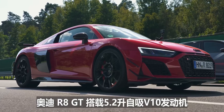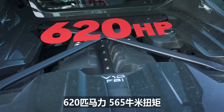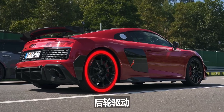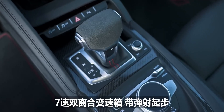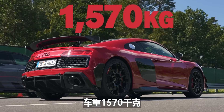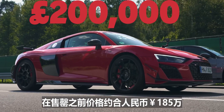The Audi R8 GT is powered by a 5.2-litre naturally-aspirated V10 that puts out 620 horsepower and 565 newton-metres of torque. That is sent to the rear wheels only via a 7-speed dual-clutch automatic gearbox with launch control. The car weighs in at 1,570 kilos, and it costs from around £200,000 before it sold out.